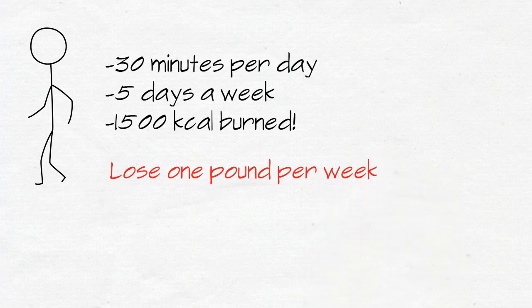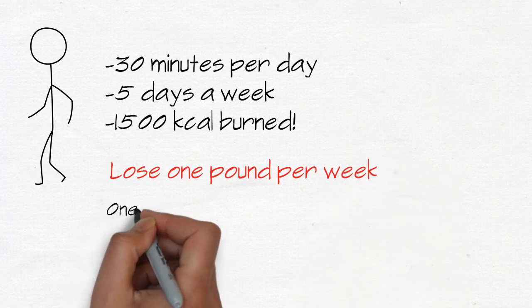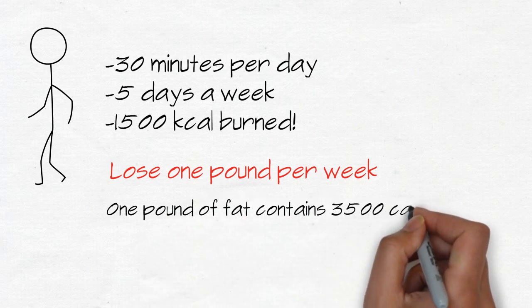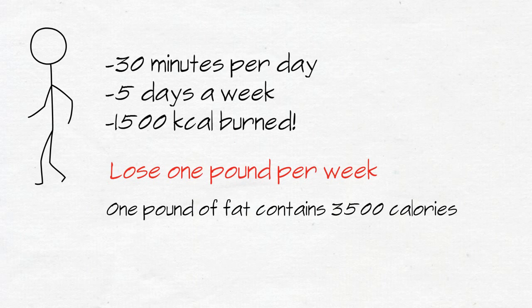The good thing about this is that all these estimates are very conservative. A lot of people say that you need to burn 3,500 calories to lose a pound of fat; however, a pound of fat can vary anywhere from 2,800 to 3,700 calories. So you can see he's more likely to lose more weight than what we've already calculated.